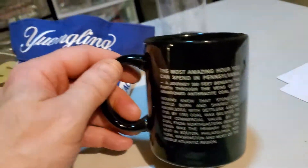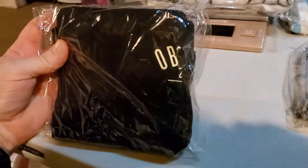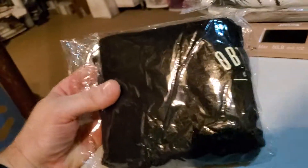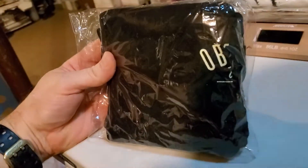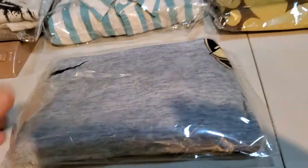Next up is this Obey Propaganda men's t-shirt, size medium. This brand isn't really that good so I might not buy it anymore. I only spent $3 on the shirt and it only sold for $10.49. It's gonna cost me $3.46 to ship it.